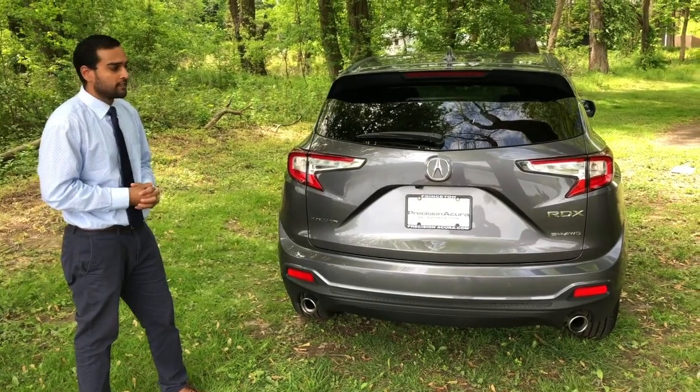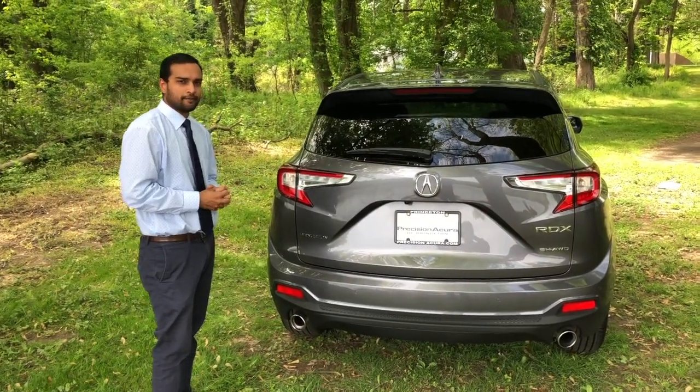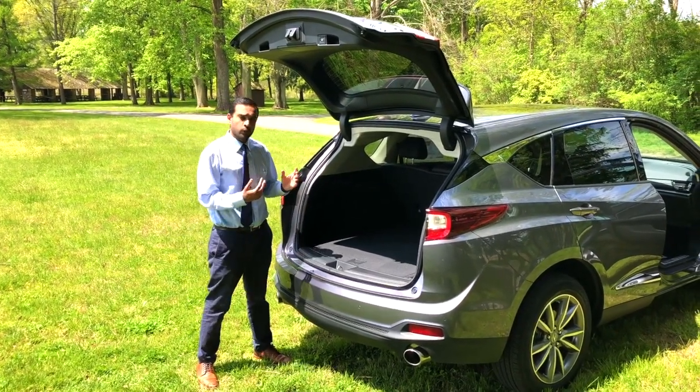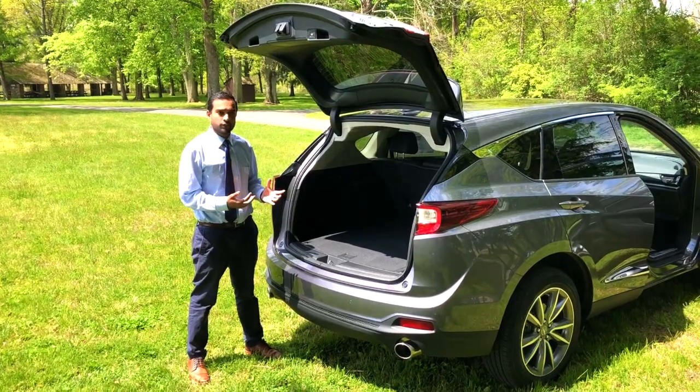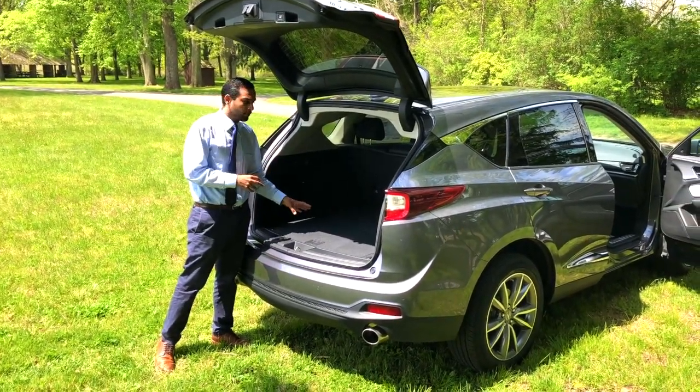One of the best features of the RDX is actually its top-in-class cargo space. With the redesign, Acura was able to increase the wheelbase of the RDX by 4 inches. It may not sound like a lot, but Acura was able to provide a lot more cargo volume inside the trunk.